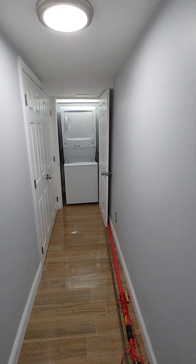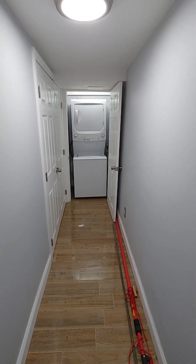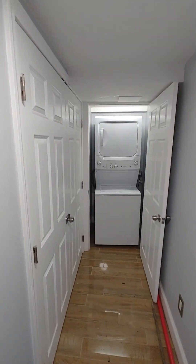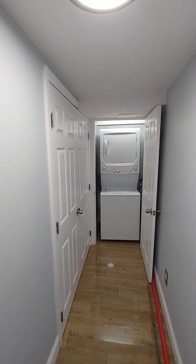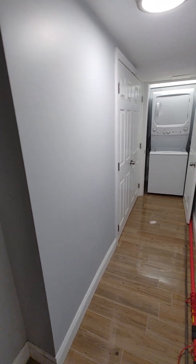Through this door here we have the laundry area, which is right there. It is not coin operated. This door to the side is just an electrical equipment door for all the equipment that's outside in the backyard.